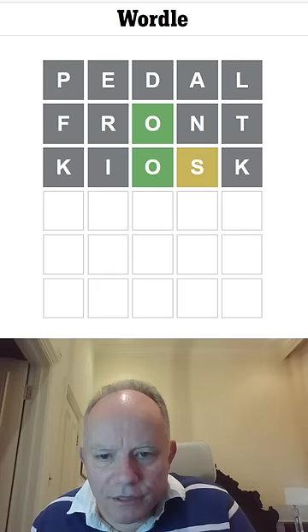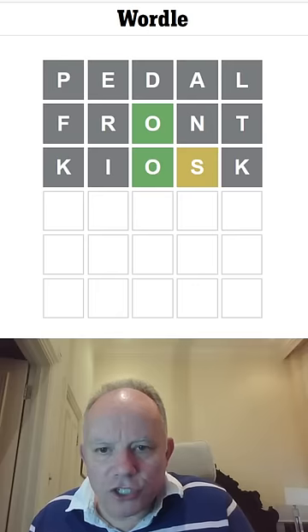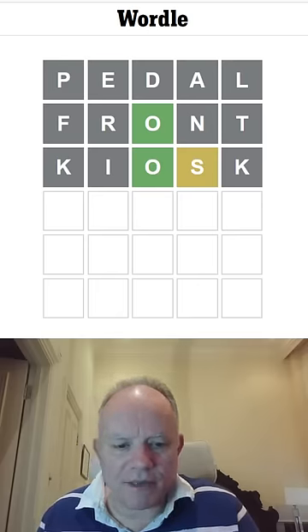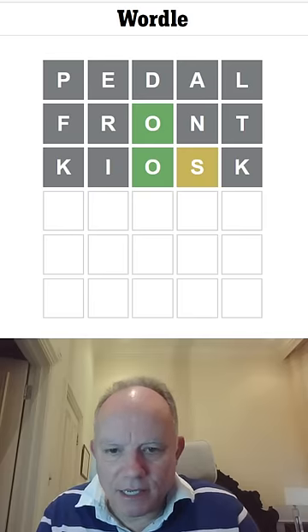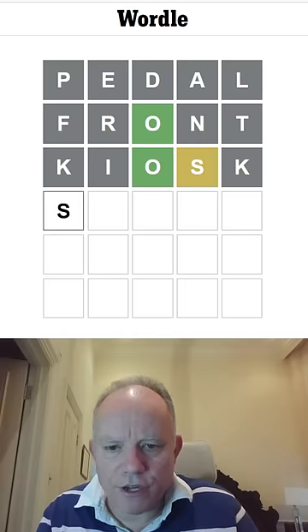Shock? No, I've used the K, obviously. Shout? No. I'm trying to look at these. Shoe? No, it doesn't have the S in. It's got to begin with an S, hasn't it? Shoe you? That's not... Shown? No.